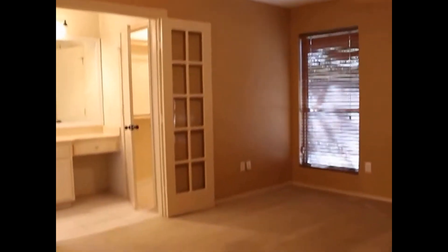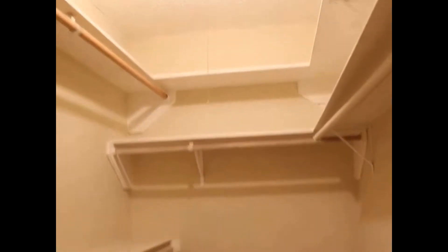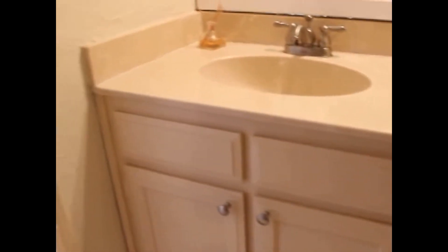The master bedroom features a nice custom ceiling fan. Beautiful double doors open into the bathroom and you have two closets — the first is a small closet accessible from the room, and the second is a large walk-in off the bathroom. The master bath has a vanity area with a sink and a separate room for the toilet and tub-shower combo.